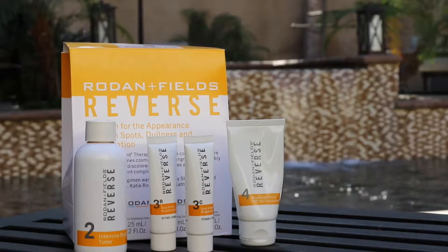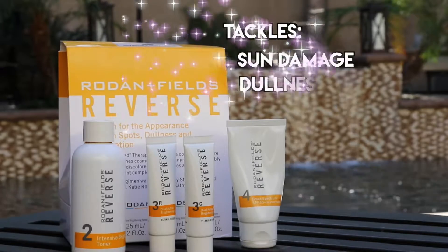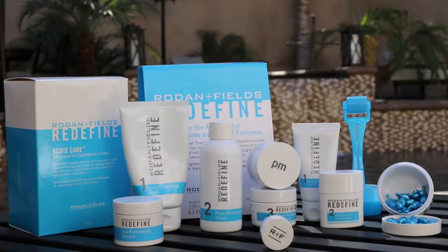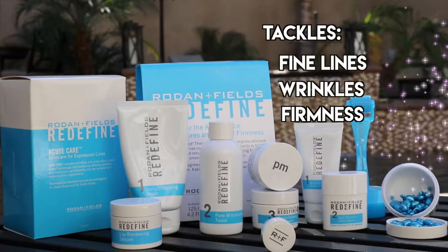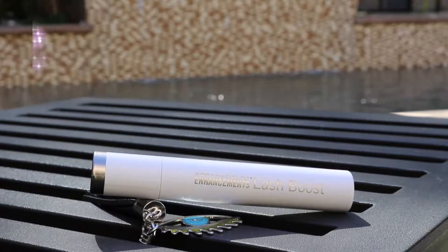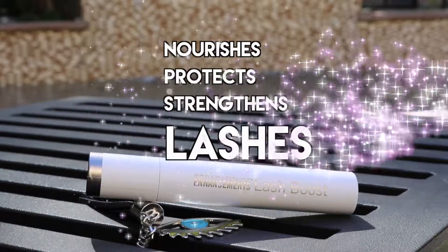Reverse tackles all of the sun damage from living in Southern California — the dullness, the dark spots, the hyperpigmentation, also from melasma. Redefine is the product that absolutely tackles fine lines, wrinkles, and firmness. And our newest product is Lash Boost — it uses multi-med therapy to nourish, protect, and strengthen your lashes, producing longer-looking, darker-looking, and fuller-looking lashes.